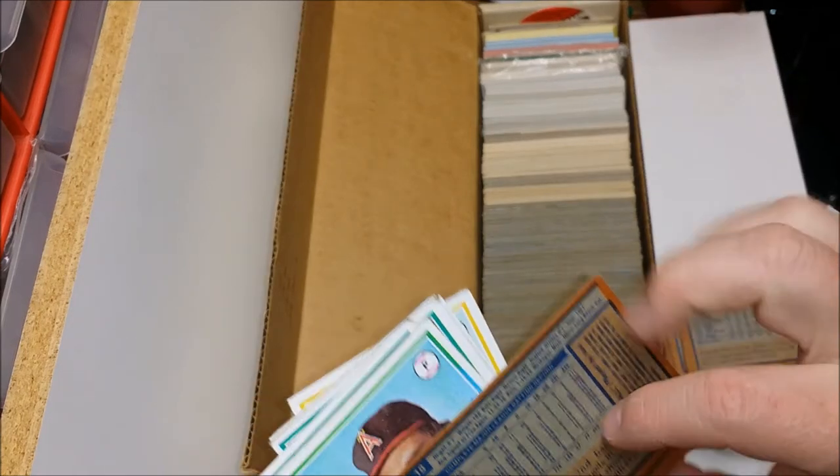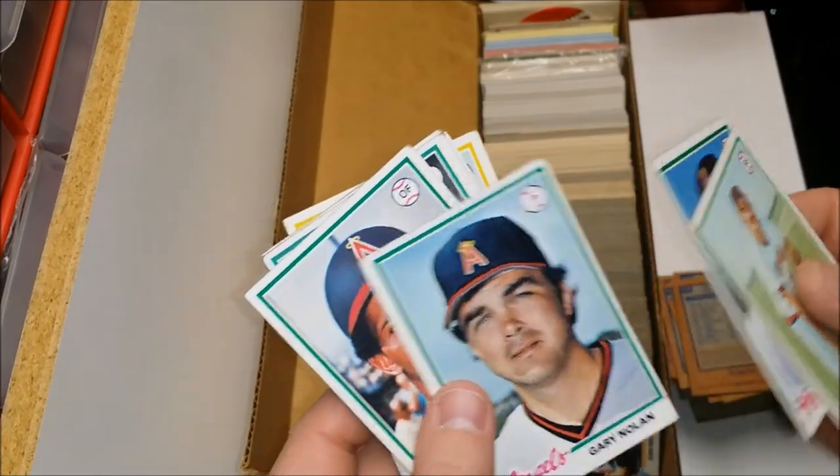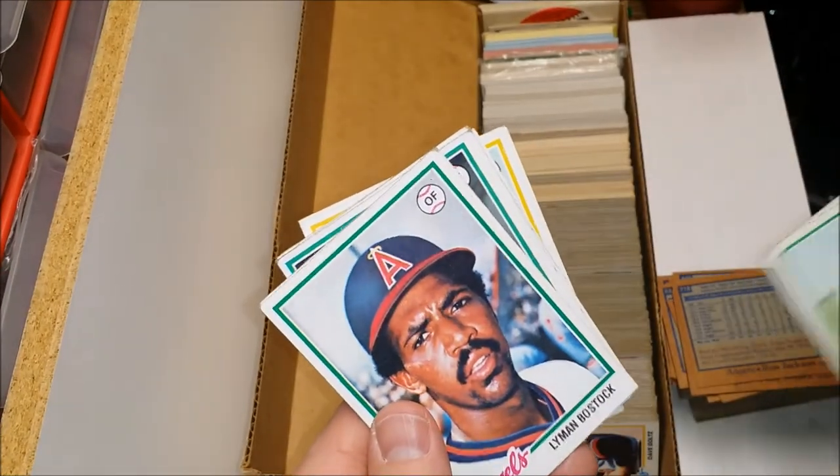Tony Solaita — interesting fact here in case you ever have this question posed to you, which is about a one-in-infinity chance: Tony Solaita was the first player ever to hit three home runs in a game at Anaheim Stadium. He was playing with the Royals at the time, so before he was even an Angel. September 7th, 1975 — all three went over the centerfield fence. No cheapies for Tony.